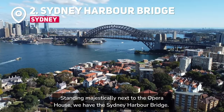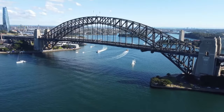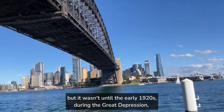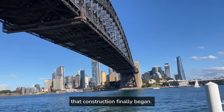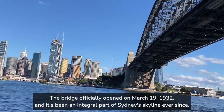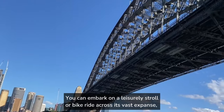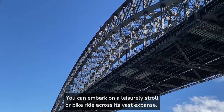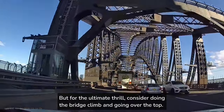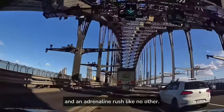Standing majestically next to the Opera House, we have the Sydney Harbour Bridge. This bridge is an engineering marvel that holds a significant place in Sydney's history. The idea for such a bridge was conceived as early as the 1800s, but it wasn't until the early 1920s, during the Great Depression, that construction finally began. The bridge officially opened on March 19, 1932, and it's been an integral part of Sydney's skyline ever since. You can embark on a leisurely stroll or bike ride across its vast expanse, soaking in breathtaking views of the harbour and cityscape. But for the ultimate thrill, consider doing the bridge climb and going over the top. Scaling the bridge's arches offers a once-in-a-lifetime experience and an adrenaline rush like no other.